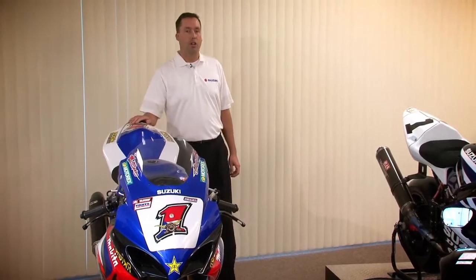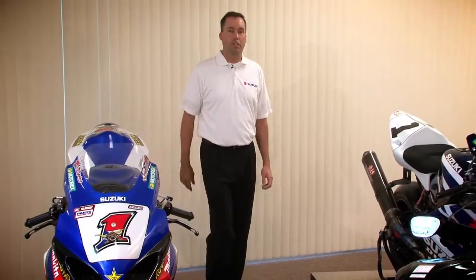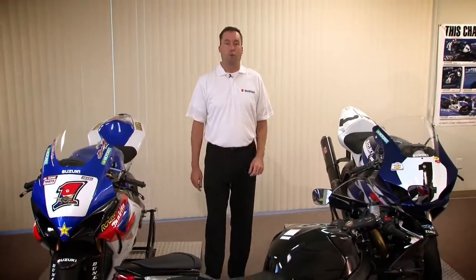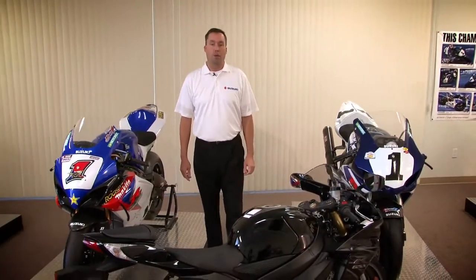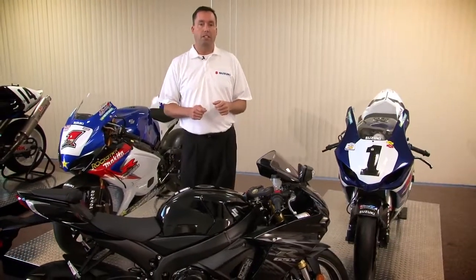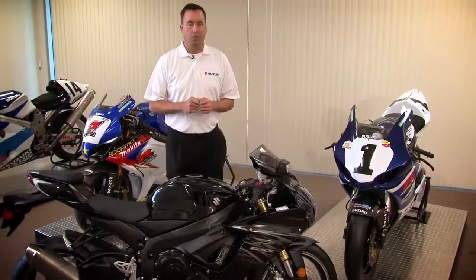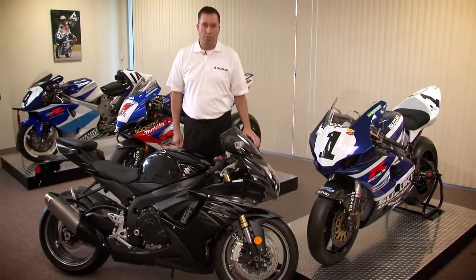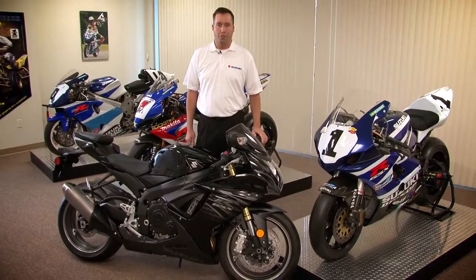The all-new 2011 GSX-R 750 is in a class of its own. It's an astonishing 17 pounds lighter and more compact, with an exceptional power-to-weight ratio. It's also an incredible value, offering the best performance in the middleweight class — the total package designed to own the racetrack. Make sure to head to your local Suzuki dealer and experience the all-new GSX-R 750 for yourself.